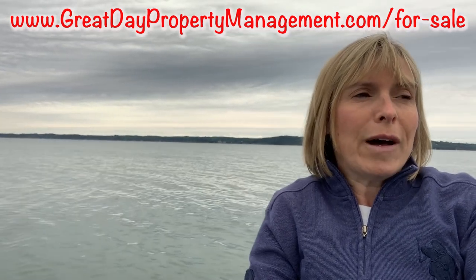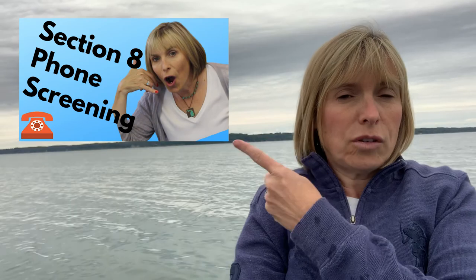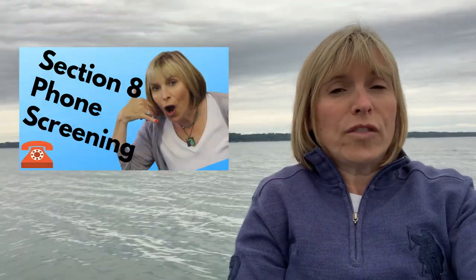In this video, I'm going to talk about the dreaded home visit. I get it all set up in the initial phone call. That initial phone call I take from any tenant, and I have special things that I ask people that have Section 8. Here's how I do the initial phone call — watch for that video.